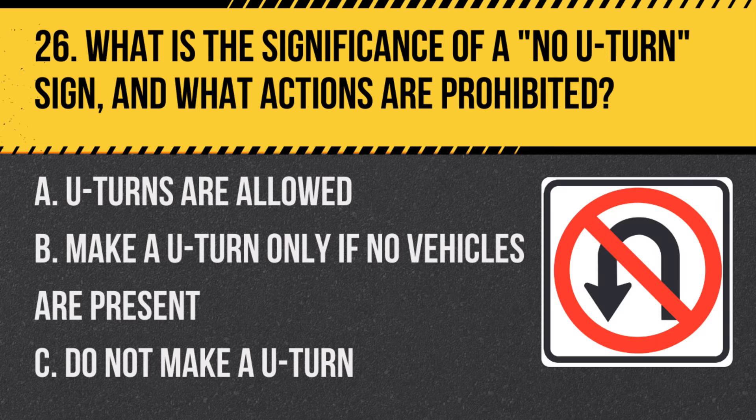Question 26: What is the significance of a no U-turn sign and what actions are prohibited? A. U-turns are allowed. B. Make a U-turn only if no vehicles are present. C. Do not make a U-turn. Answer: C. Do not make a U-turn. This sign explicitly prohibits U-turns.